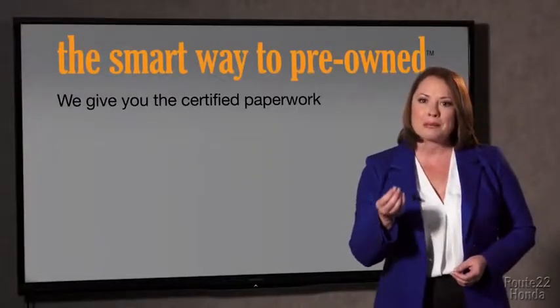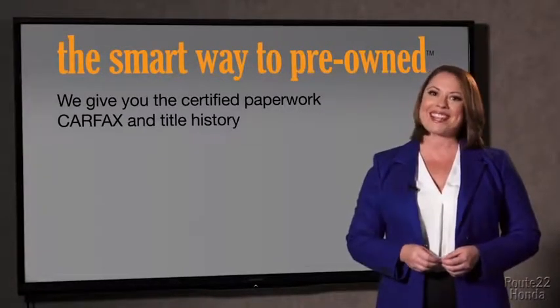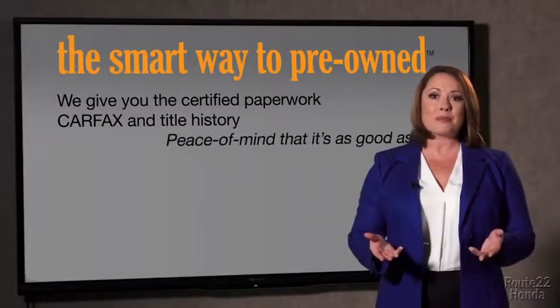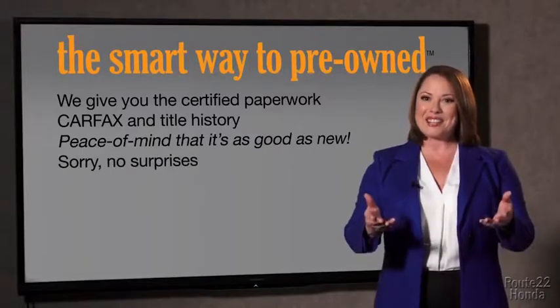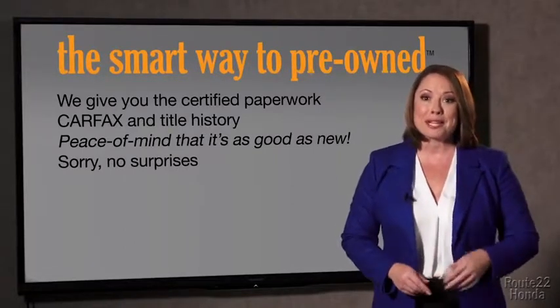The best thing I like about Smart Way to pre-owned — besides the great price I got — is that I know I bought a good car. Why should you worry if the odometer's been rolled back, or you're the victim of a salvaged or rebuilt vehicle, or worse, a washed title? We give you the certified paperwork, along with the CarFax and the title history, providing you with the peace of mind that your certified pre-owned is as good as new. If you like surprises, tell your entourage to have a surprise party for you after your purchase with us. We really don't want to skimp on any of those little things that need to be checked out about your certified pre-owned vehicle.